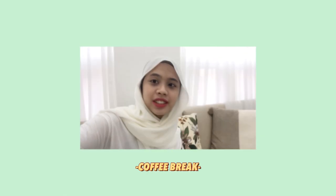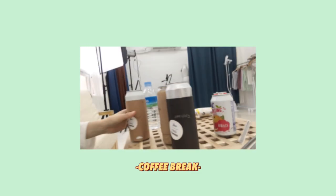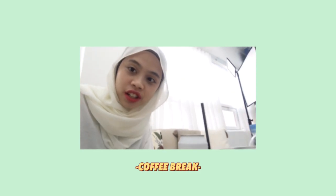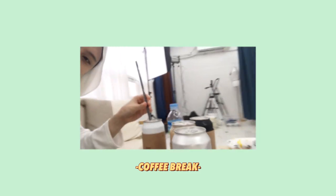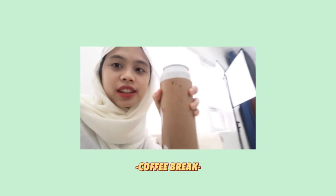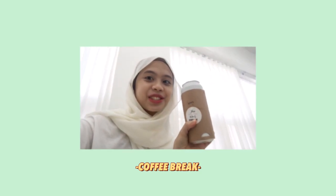I just found the most interesting thing ever. These coffees are in cans and they're made fresh. They must have had like a machine or something that can close the lid, put the ice in, make the drink, and then close the lid. There's the coffee — so interesting.